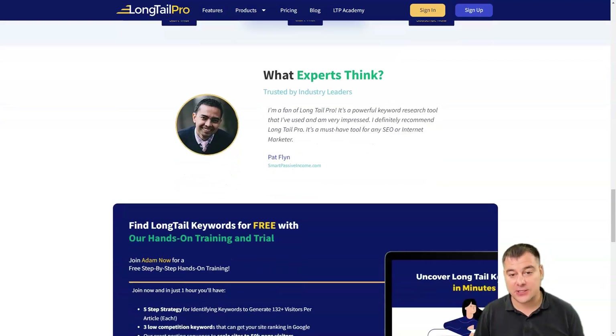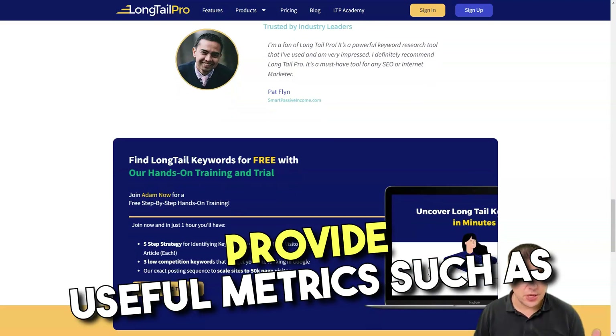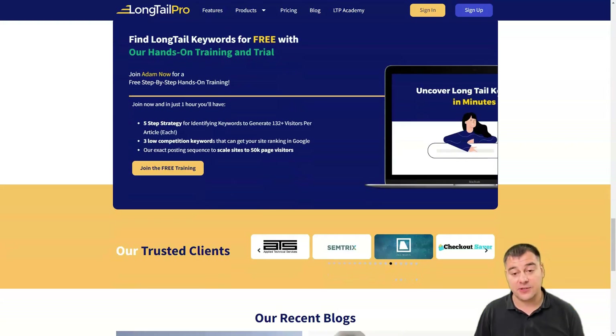Longtail Pro collates data from Google AdWords and Majestic to provide useful metrics such as search volume, advertiser bid, rank value, and one of my favorites — the keyword competitiveness score.